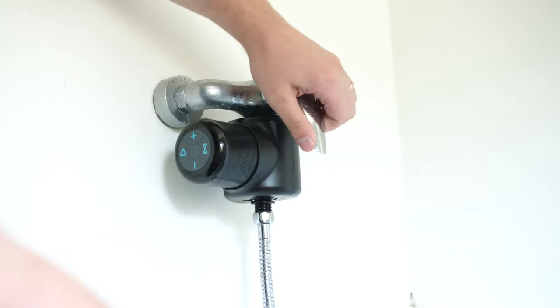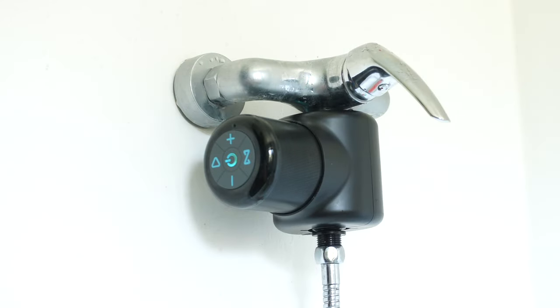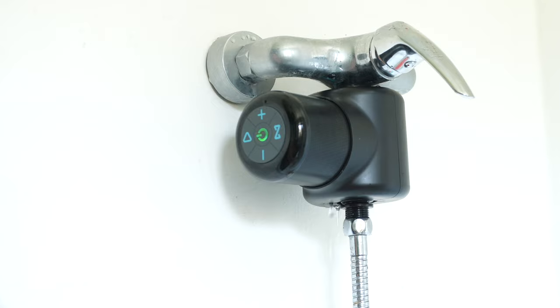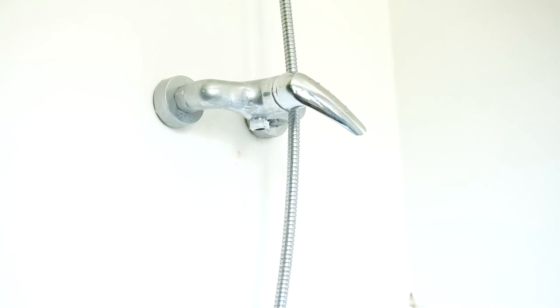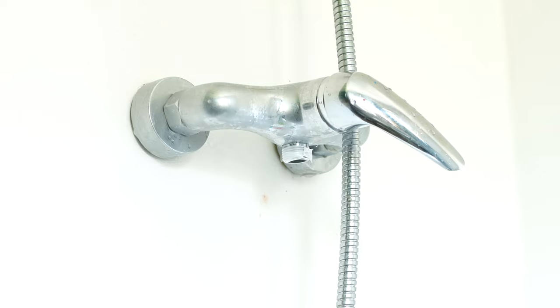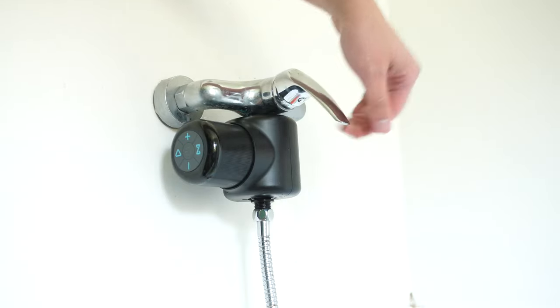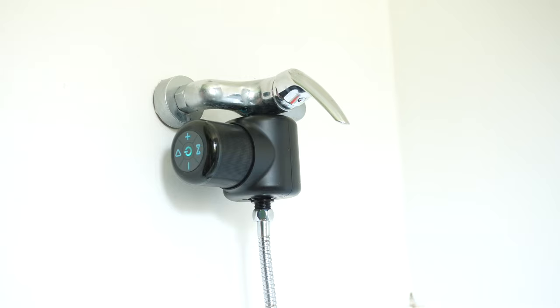Turning on the shower, the speaker powered up immediately. But there was a problem — I had a leak from the top connector. So I removed everything, used the sealing tape and the extra gasket that was included in the box, applied it around the thread on the shower, put it back together, turned it on and it worked perfectly with no leaks.